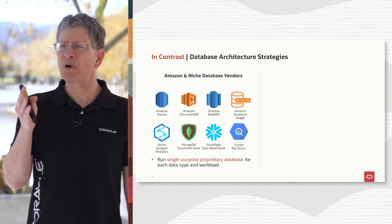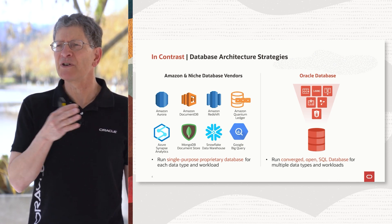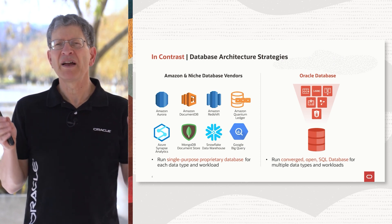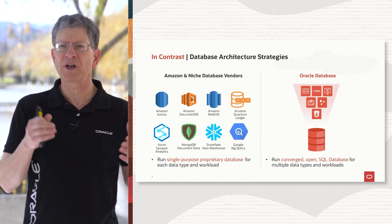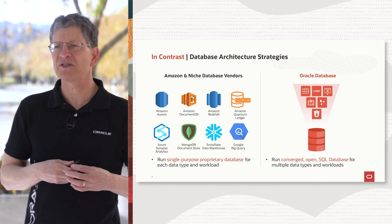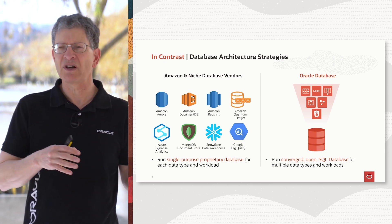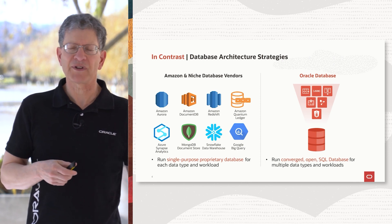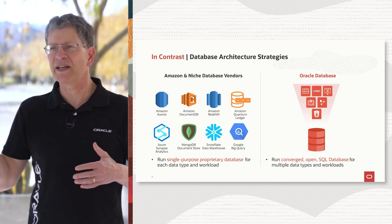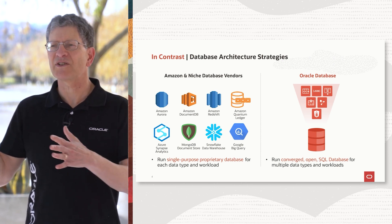It's always good to compare what we're doing with what the other guys are doing. Amazon and a bunch of other niche vendors are going down this other path where they're saying you can't have the best database for a given workload if it's trying to do everything at once — you need a specialized database. In Amazon, they have over a dozen different database services for doing all kinds of different workloads. They have Aurora for transactional workloads, Redshift for analytics, DynamoDB for JSON document stores, et cetera.